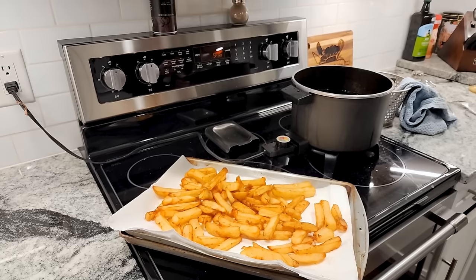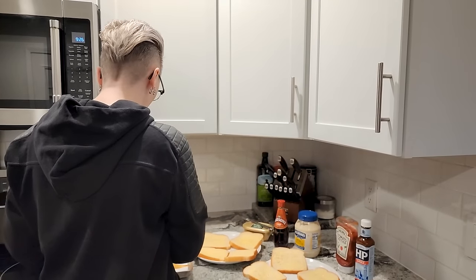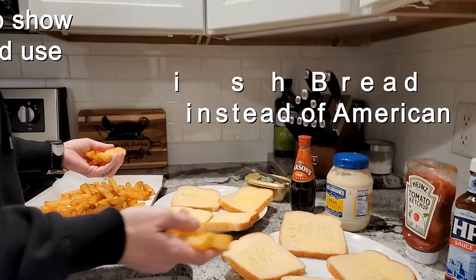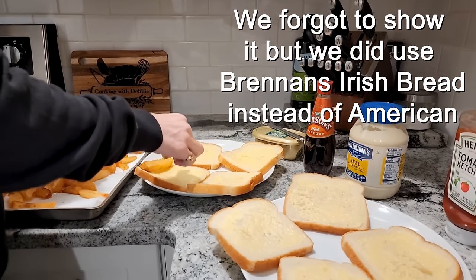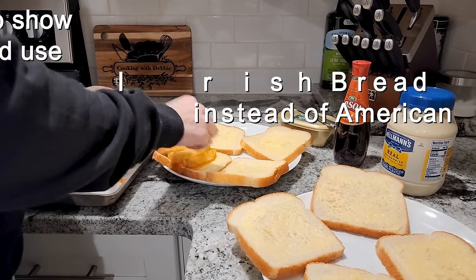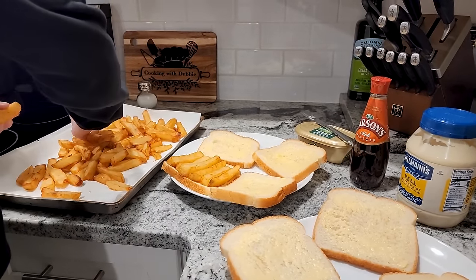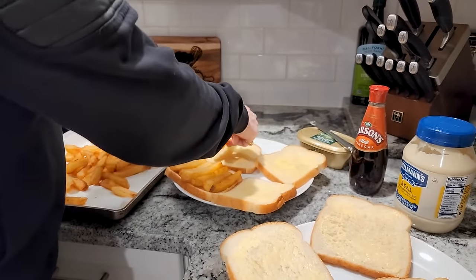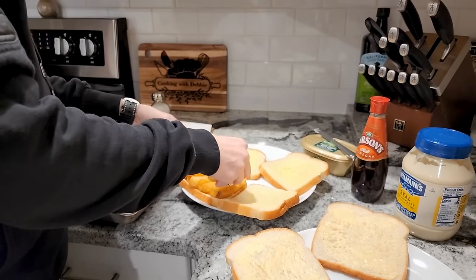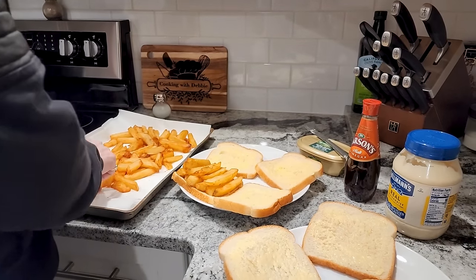I'm open to trying new things. Alright, now let's start assembling! We're gonna assemble the sandwiches - grabbing some chips, we've buttered all the bread. Let's start off with putting the chips on. I'm not sure how many to put on - the articles I read said just stack it up high. More than one layer? Two layers? Yes really! Okay, that looks good.